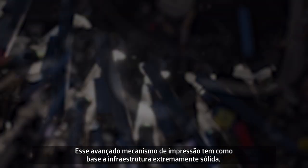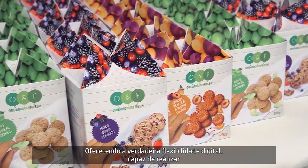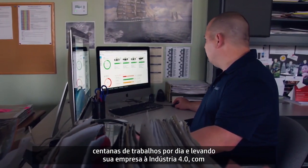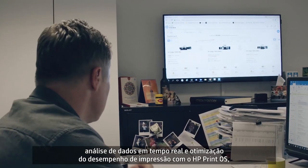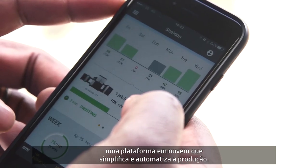This state-of-the-art print engine is built on the remarkably robust backwards compatible infrastructure found in every HP Indigo press, offering you genuine digital flexibility capable of outputting thousands of jobs per day and propelling you into industry 4.0. By providing real-time data analysis and optimizing press performance through HP Print OS, a cloud-based platform that simplifies and automates production.